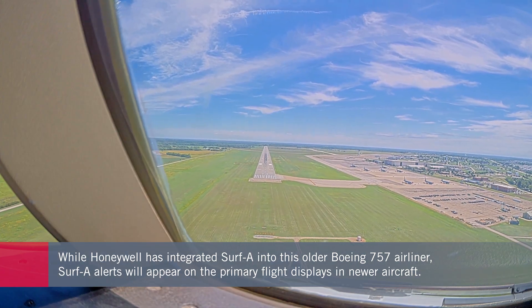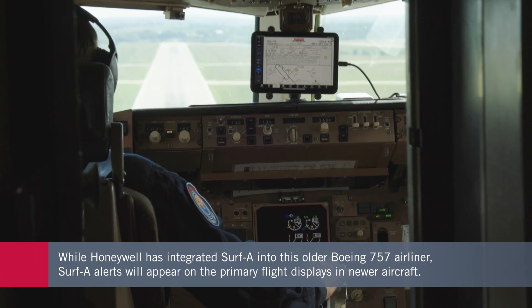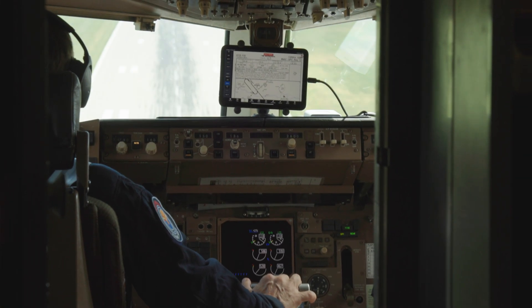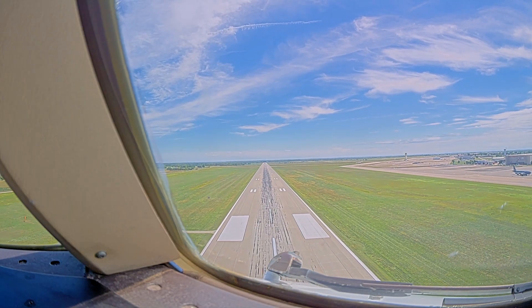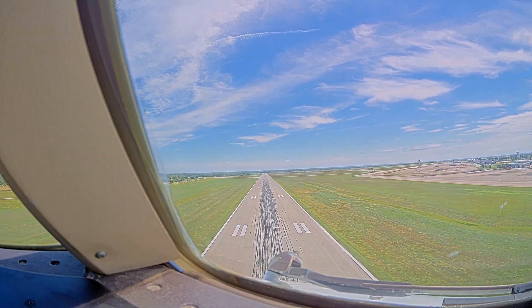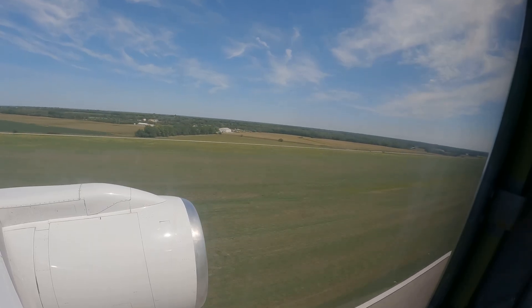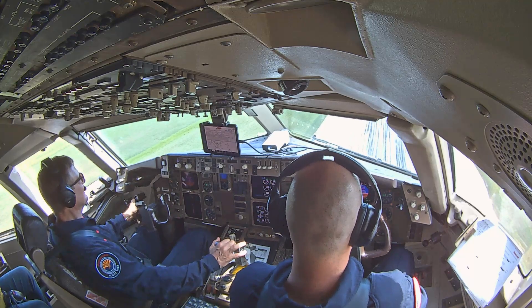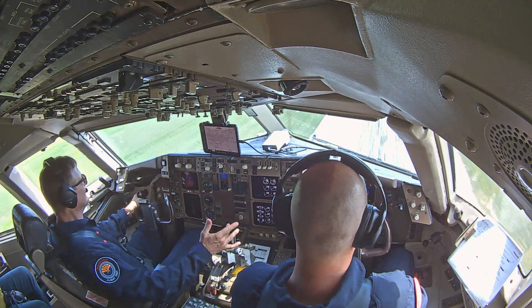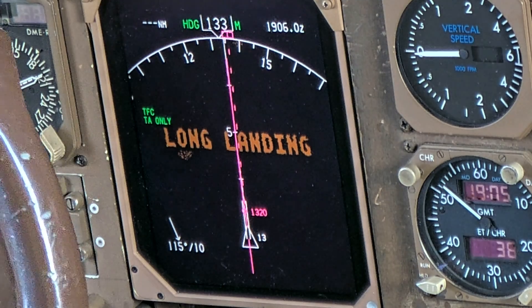For example, a runway excursion where a pilot comes in high, comes in fast, maybe they haven't configured their flaps for landing — you would get an alert at about a thousand feet above the ground: 'Flaps, flaps.' Another alert provided by SmartX is if they're too high on a standard three-degree glide path approach. If they're too high, you get 'too high.' If they're too fast, you get 'too fast.'